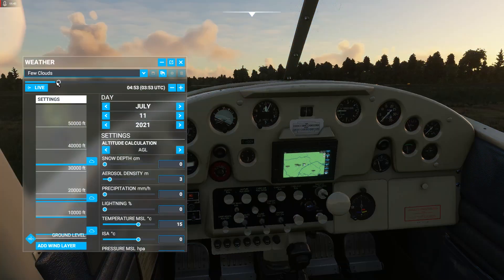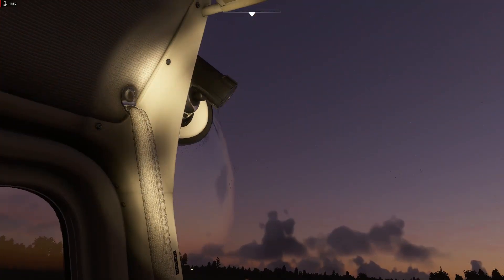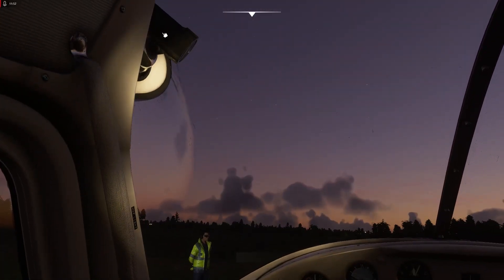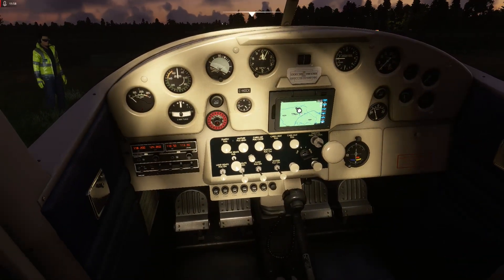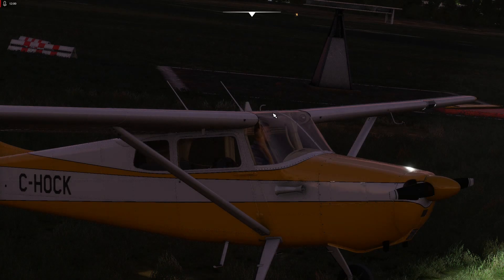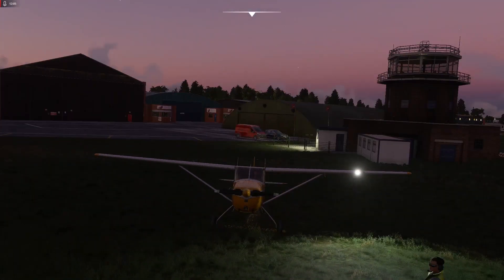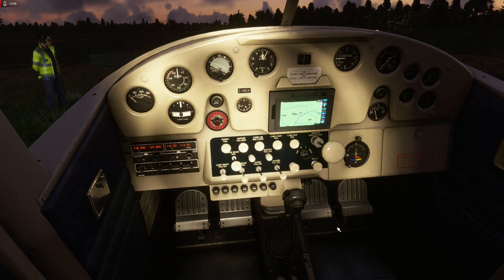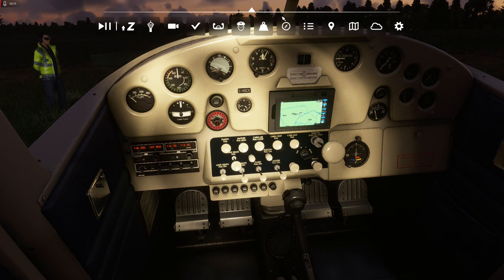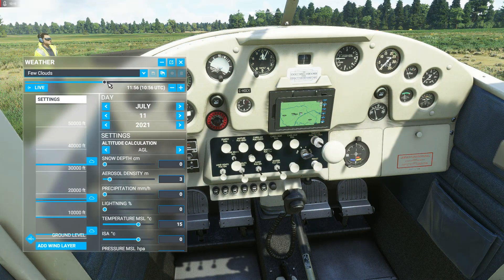Let's have a look at what this thing looks like at night - we'll turn it to nighttime and move around. There's a floodlight in the cockpit and on the external view you can see a very bright landing light and bright nav lights. There's adequate lighting if you want to fly this thing at night.